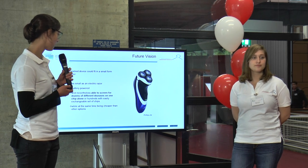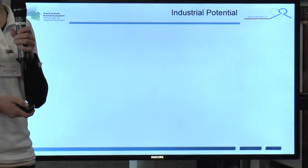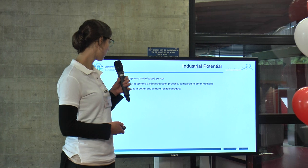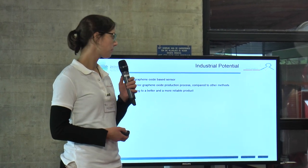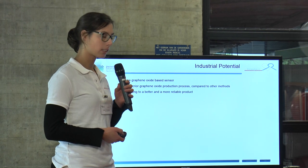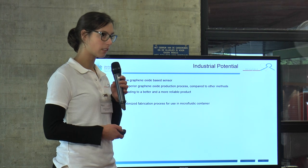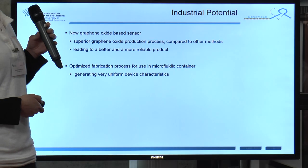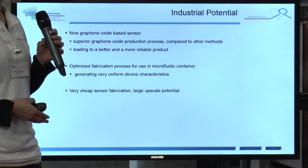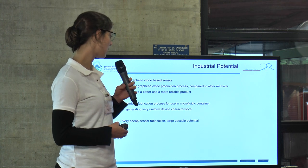While doing that, it is cheaper than other alternatives. Our industrial potential lies in using a graphene oxide-based sensor with a superior graphene oxide production process. Compared to other methods, this leads to a better and more reliable product. Furthermore, we use an optimized fabrication process for use in a microfluidic container, which leads to very uniform device characteristics.